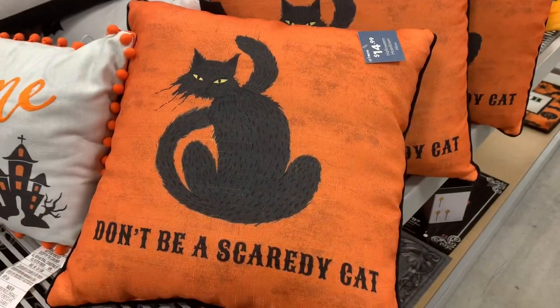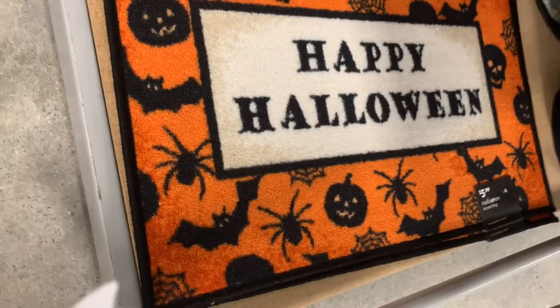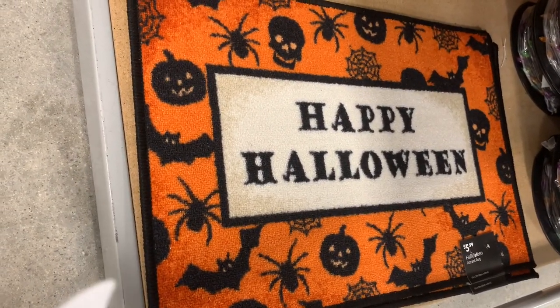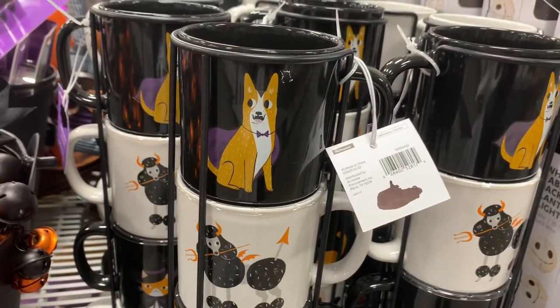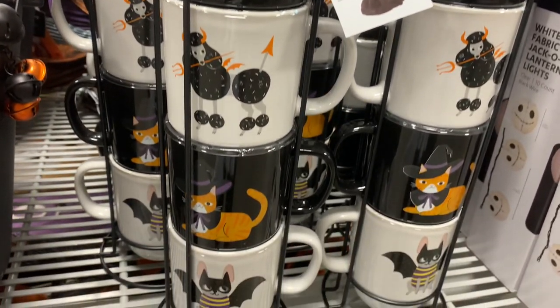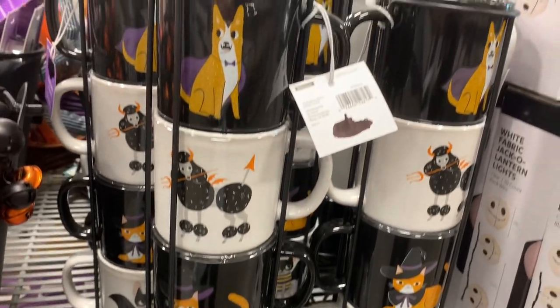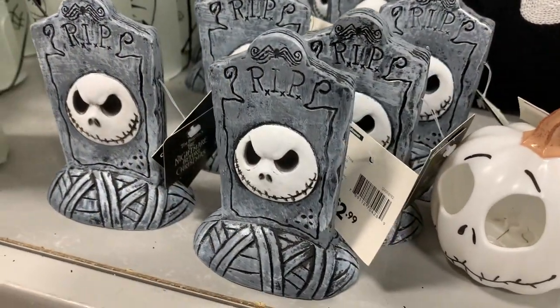When we did get to At Home, luckily they did have a ton of Halloween left. They were actually starting to put out the Christmas stuff, so they moved the Halloween into a middle section, but luckily there was a lot left. Everything was organized by the different lines that they sell, such as Halloween Heroes and Halloween Hoedown, so everything was kind of grouped together.